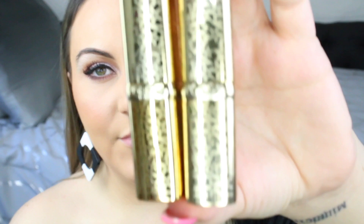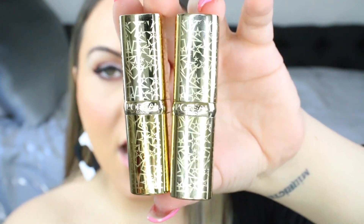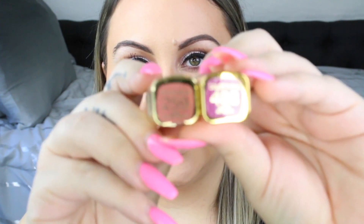They sent over two shades: Nude After Party and Closed at Night. This is what the packaging looks like — it's really cute, it's gold and it has a bunch of little stars on it. I tried finding it online so I can tell you guys what the retail price is, but it is super new and I cannot find it on CVS's website currently. When I do find out the retail price and when they are going to be launching, I will put it in the description box for you guys. So one color is a nude and one is like a pink-purple.